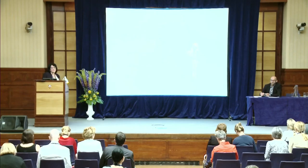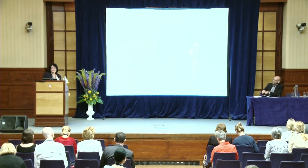Alright, any more questions? Let's thank Edith again. Thank you.